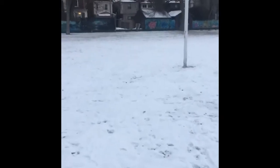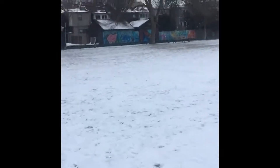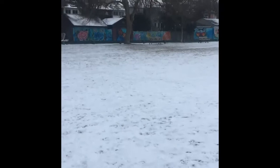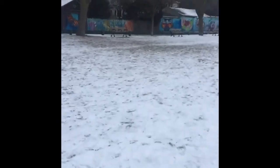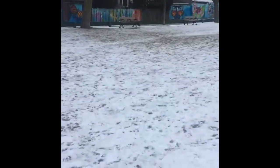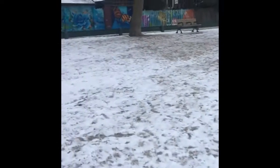Hello everyone. This is just a quick video showing you a typical winter morning in Canada. It's very cold, maybe minus 12, and I'm just walking to a place called The Green Pea.